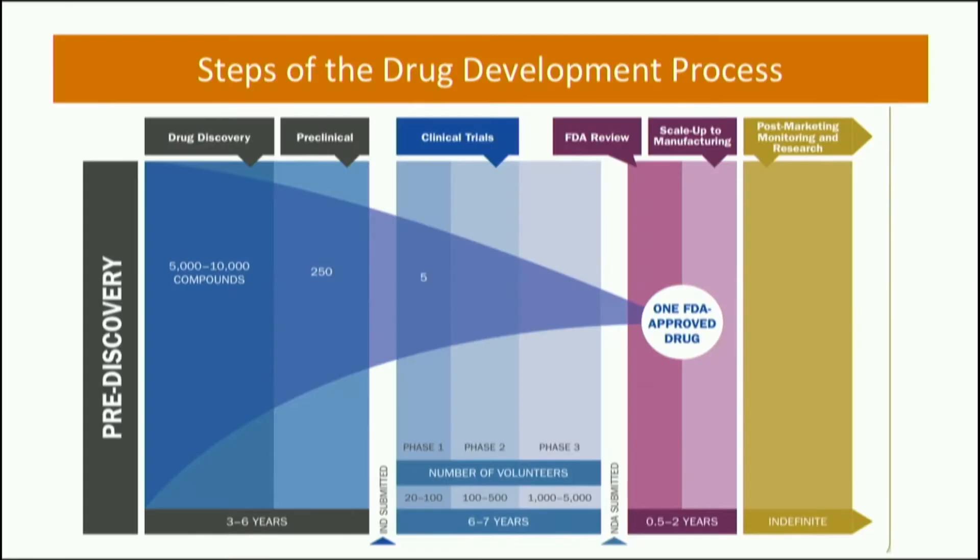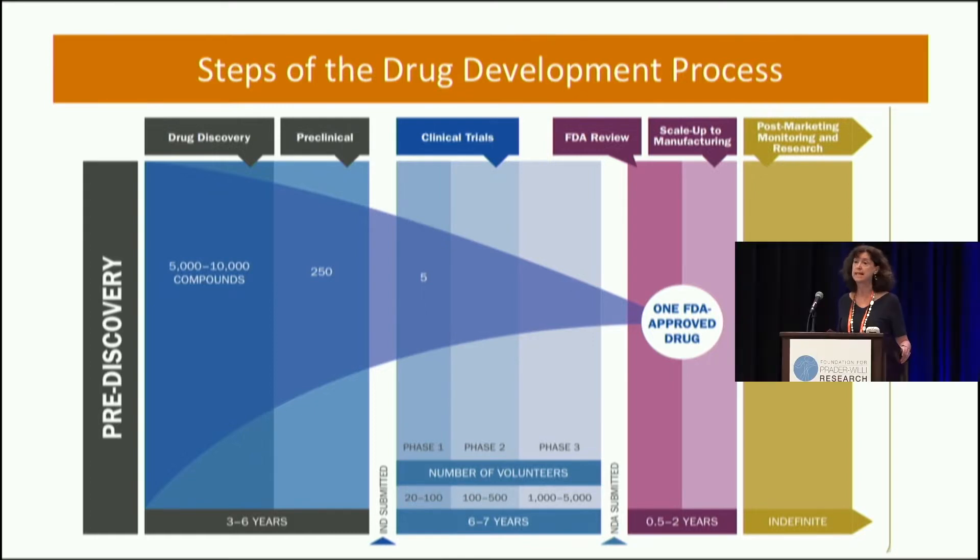I'm going to say a few words about the drug development pathway, clinical trials, and where you can get more information. There's a lot of information we don't have time to go over here, but our research team has really tried to make sure that information is accessible for you. We're talking about the drug development process, which is a very long process, but the good news is that for many of the drugs, we're in this phase of testing them in our kids and adults with PWS.